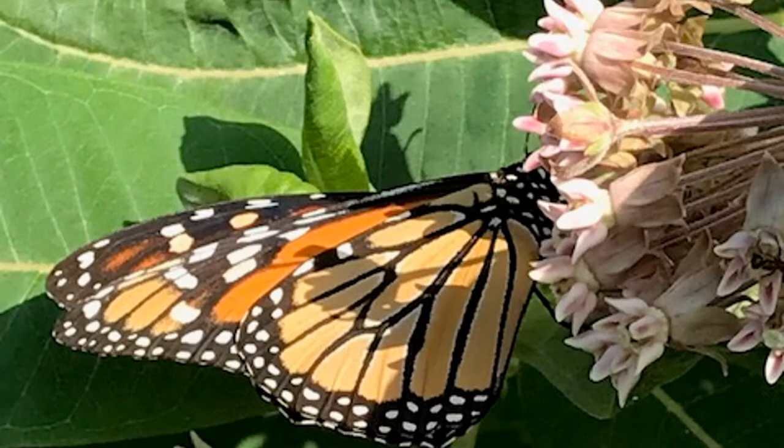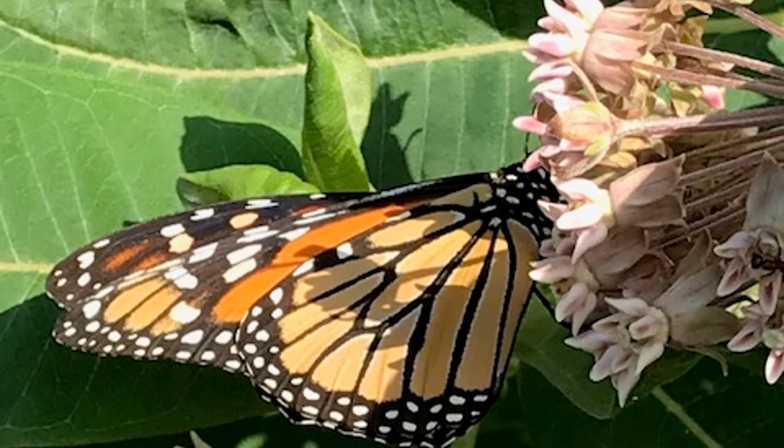The common milkweed blooms locally in June, and the eastern monarch butterfly uses its fragrant pink flowers as a food source. It's also a host plant upon which the female butterfly deposits her eggs. The eggs hatch into tiny caterpillars that devour the milkweed leaves as they grow larger in size. This caterpillar pictured is about the size it needs to be to form its chrysalis and undergo metamorphosis — its transformation from larvae to adult butterfly. One monarch life cycle takes about 30 days, and it takes four generations of monarchs to keep repopulating on their migratory route from northern Mexico to as far as Canada and back again.